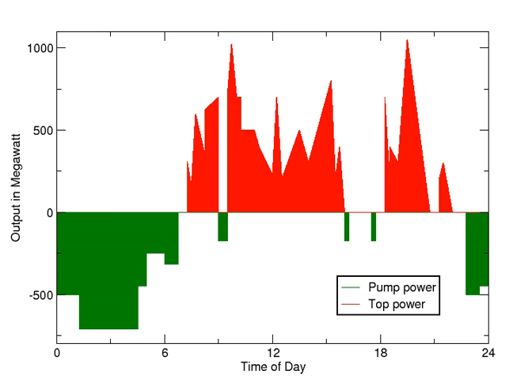Low-cost surplus off-peak electric power is typically used to run the pumps. During periods of high electrical demand, the stored water is released through turbines to produce electric power. Although the losses of the pumping process make the plant a net consumer of energy overall, the system increases revenue by selling more electricity during periods of peak demand, when electricity prices are highest.